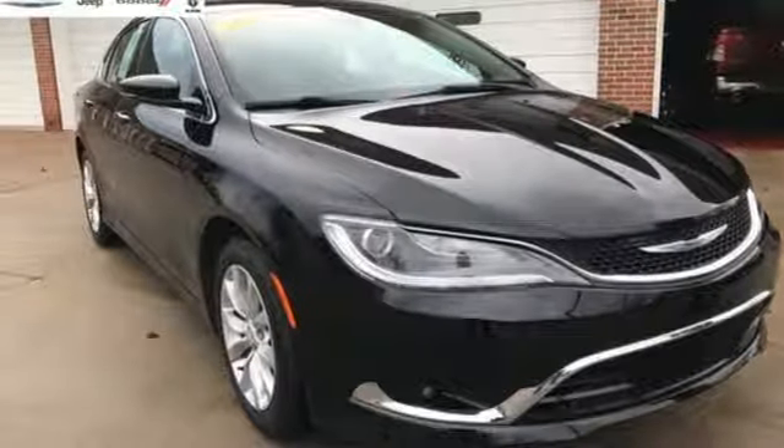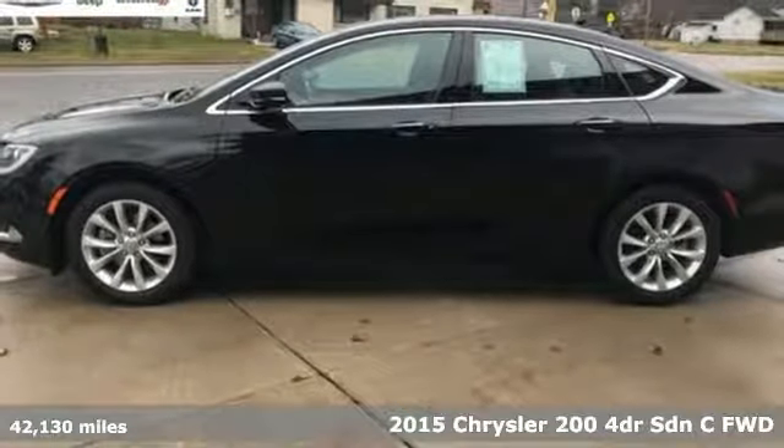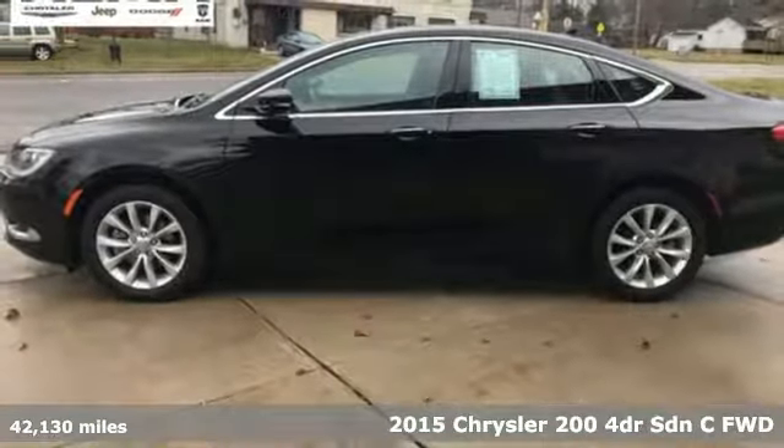It's a 2015 Chrysler 200. Drive proud. Drive the all-American Chrysler 200. It's in a class of one.